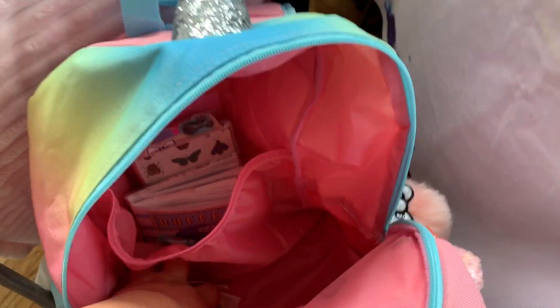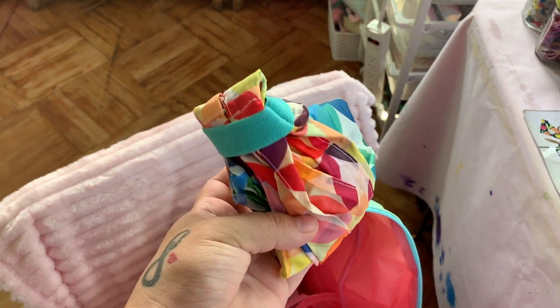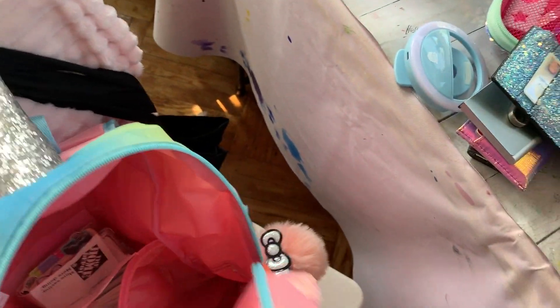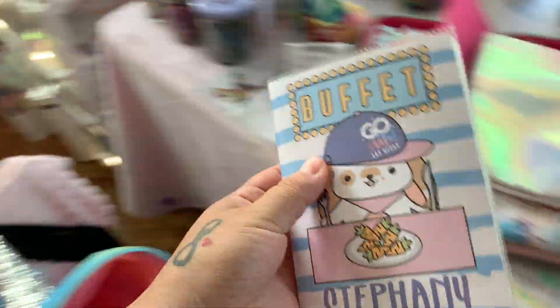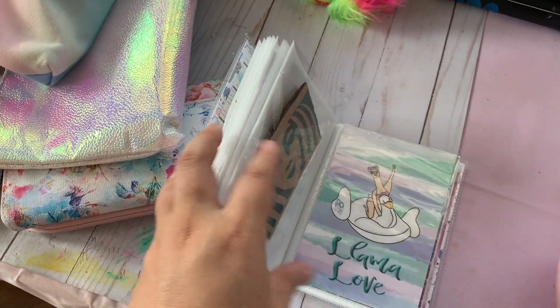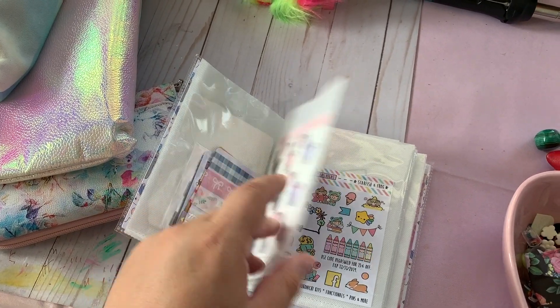I also have my reusable Erin Condren bag — I received that at Go Wild, I really like it, it's very sturdy. I also have some screws that I picked up yesterday and a random bag with the receipt. I have my little sticker book which was actually a gift from my Tia Carla. So beautiful, I love it so much. I just put all of the Go Wild goodies in here because it's just too adorable. I really love this Shiny Sticker Studio sticker.